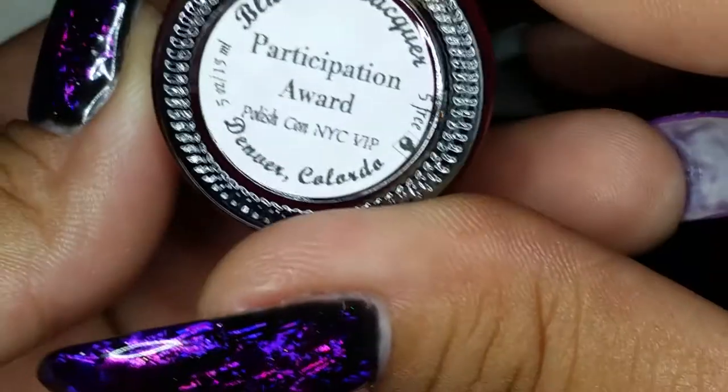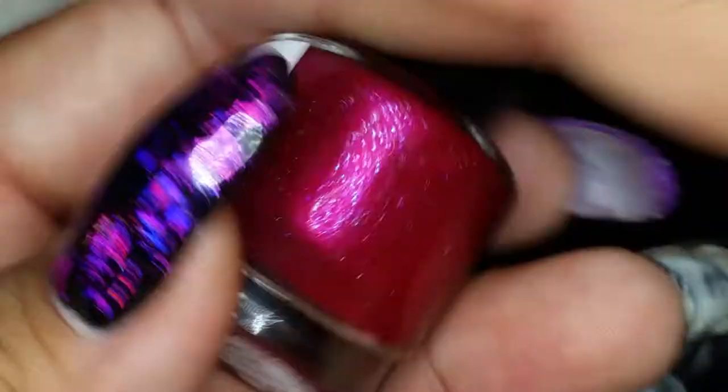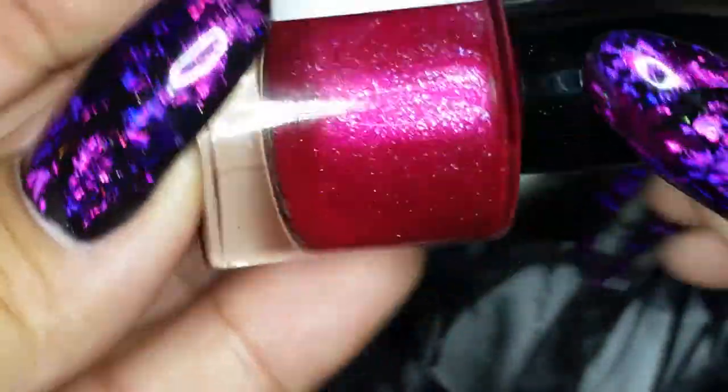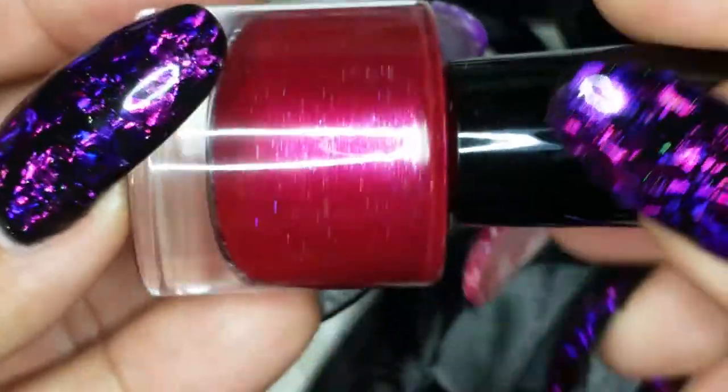From Bluebird Lacquer, which came in a pretty blue baggy, this one is called Participation Award. It has a purple-blue sheen with little specks of holographic and a really pretty deep red color. Gorgeous.